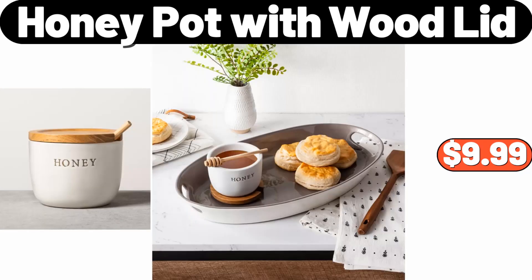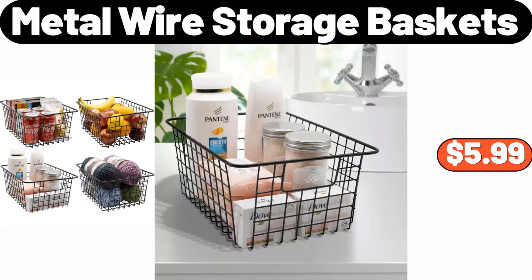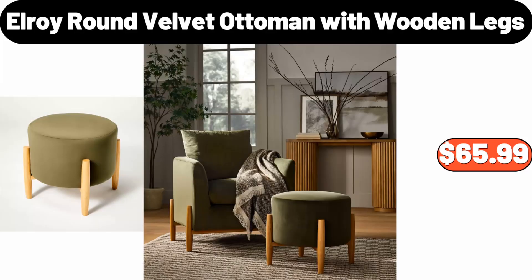Honey Pot with Wood Lid, $9.99. 16 Ounces Stainless Steel Coffee Mug, $12.99. Metal Wire Storage Baskets, $5.99. Elroy Round Velvet Ottoman with Wooden Legs, $65.99.